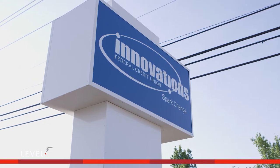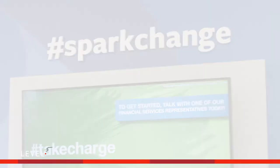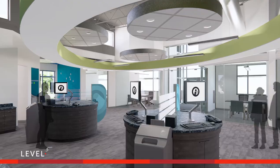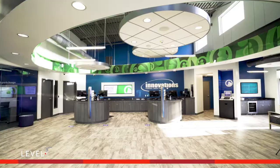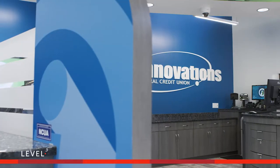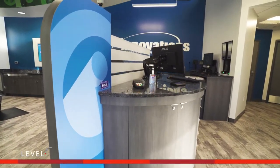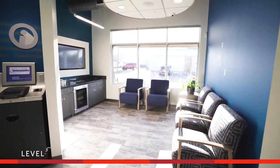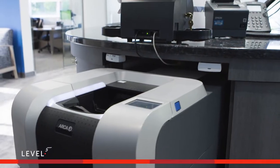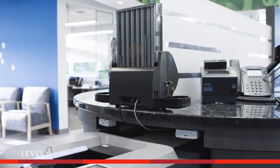With this new branch, Innovations set out to truly spark change and delivered beyond expectations with a bold new design approach that is very Florida and very much Innovations Federal Credit Union. The spacious open floor plan is welcoming with a warm color palette, twin teller towers, and universal tellers quick with a smile and a friendly greeting. Offices ring the branch, a waiting area offers coffee at the ready, while banking equipment like cash recyclers and coin machines offer the quick transactions required for a modern branch.